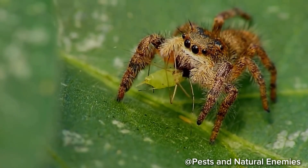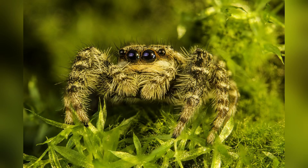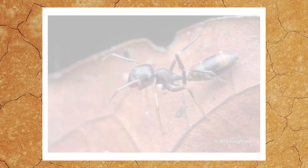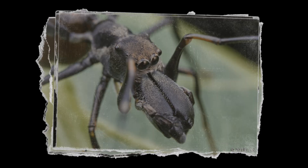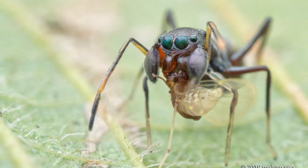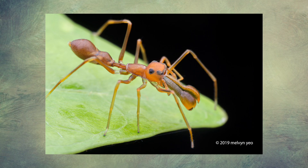In addition to their mental and physical powers, jumping spiders have developed an array of survival tactics. Many species use camouflage to blend in with their surroundings — some look like bits of moss or bark, while others resemble ants, which helps them avoid predators or fool potential prey into coming closer. Ant-mimicking spiders are particularly fascinating: they not only look like ants but also behave like them, raising their front legs to mimic antennae and adopting ant-like walking patterns. Since many predators avoid ants due to their aggressive nature and painful bites, this mimicry offers jumping spiders a great way to avoid becoming a snack.